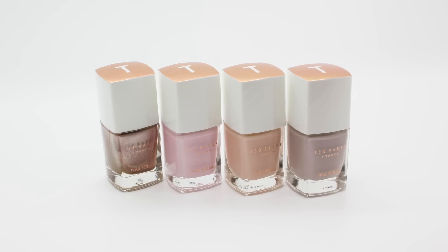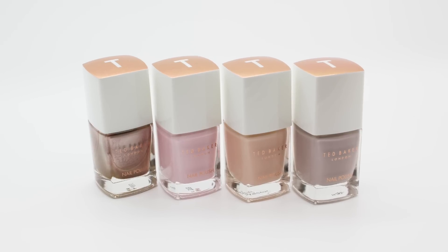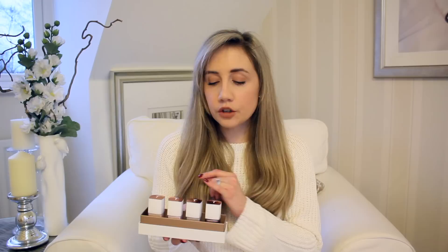I also received a lovely Ted Baker nail polish set. There are four nail polishes in here — it's called the Perfectly Polished Set. They are such pretty, feminine, really wearable colours. Super easy to use — they're the sort of colours that if you put them on quickly, they make you look really polished and put-together. I'm really pleased to receive these because I haven't tried Ted Baker polishes before. I know they're more of a fashion brand, but they are branching out a lot into cosmetics. Really looking forward to trying these beautiful, very feminine colours.